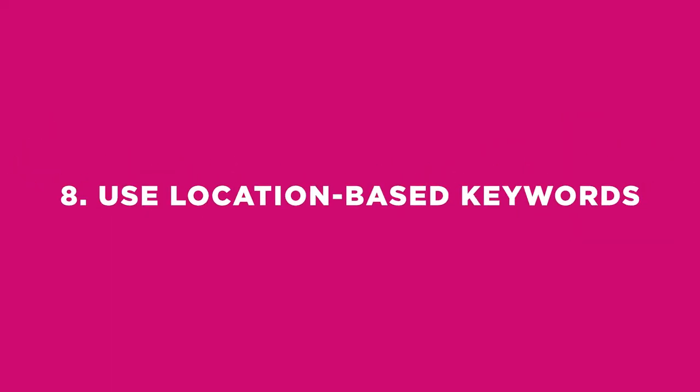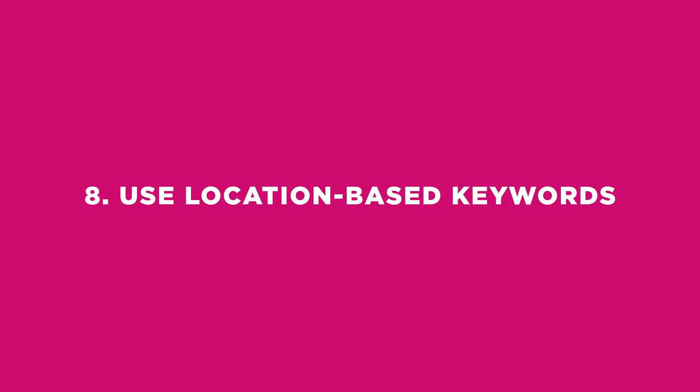Number seven: keep your language simple. When choosing keywords, it's important to keep your language simple and straightforward. Don't use overly complex or technical language that might confuse potential buyers. Use language that is easy to understand and that accurately describes your product. This will help potential buyers find your shop and understand what it is you're selling.